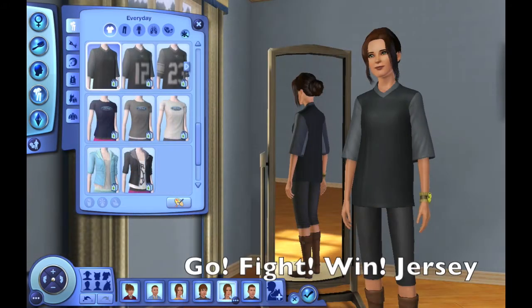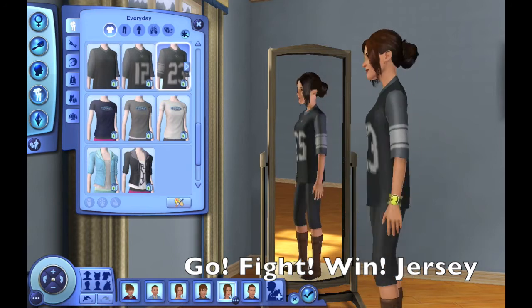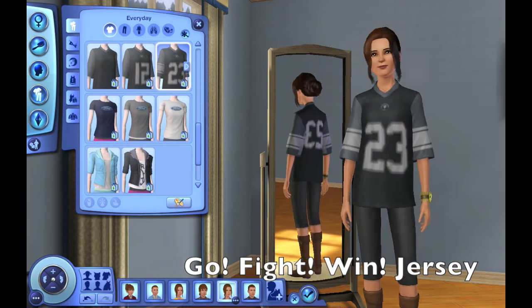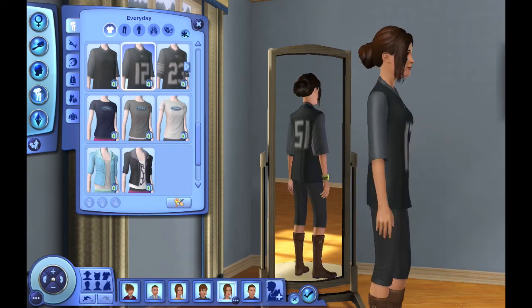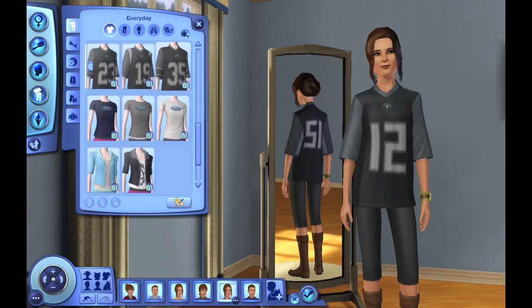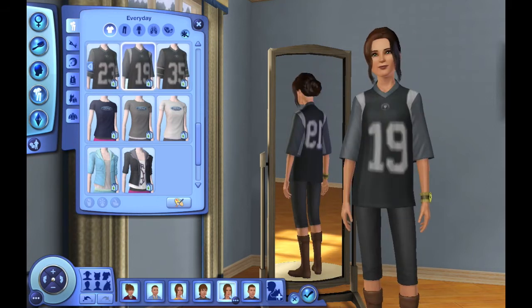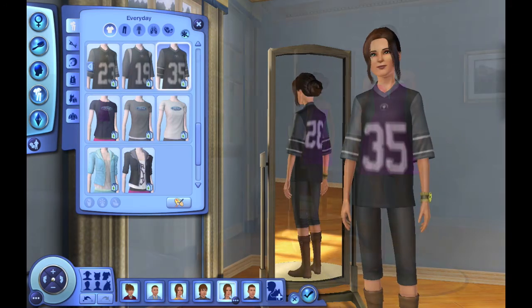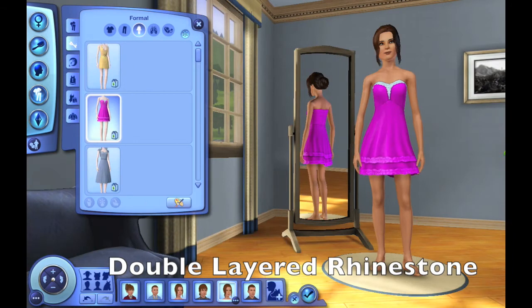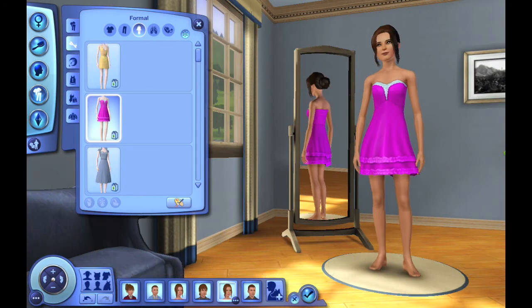And here's the Go Fight Win jersey for the young adult females. The double layered rhinestone dress. And again, here are the other dresses that were also shown with the female teens.